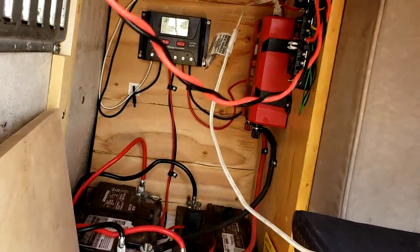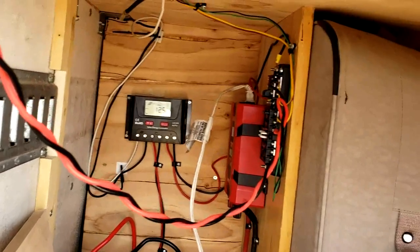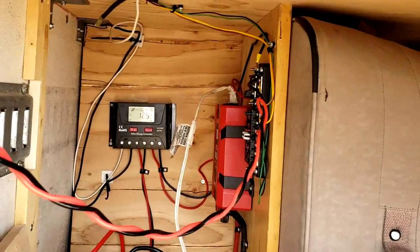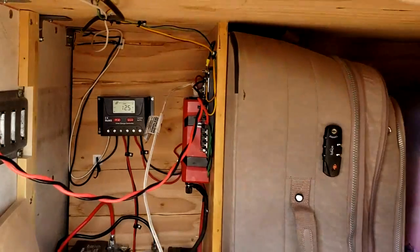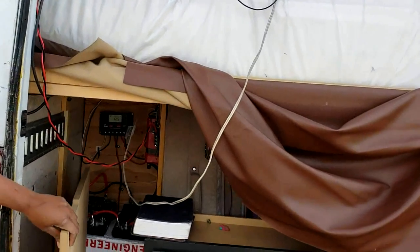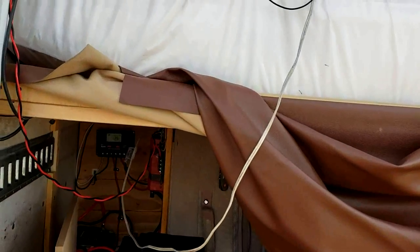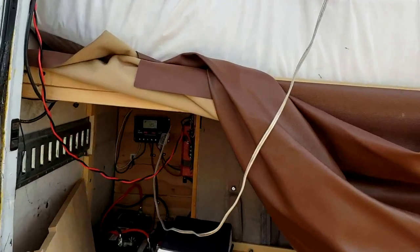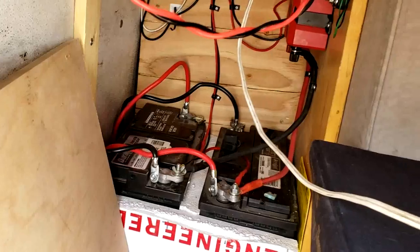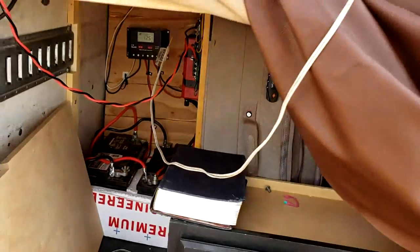That's a good setup — batteries, little inverter, and the charge controller, very neat. When I'm driving, this board goes on top of it so it's totally protected, like a door. And then I have all this front space for more items to store. Thanks for coming and checking it out.